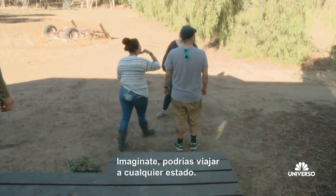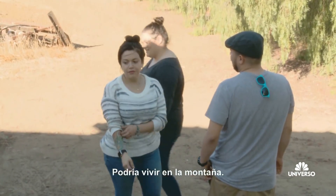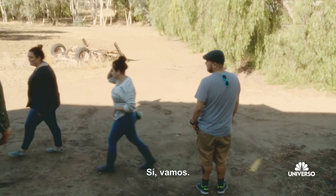Brother, imagine — you can travel to freaking any state. I could just live out on the range. It's starting to seem like a good idea. Yes. Home, home on the range.